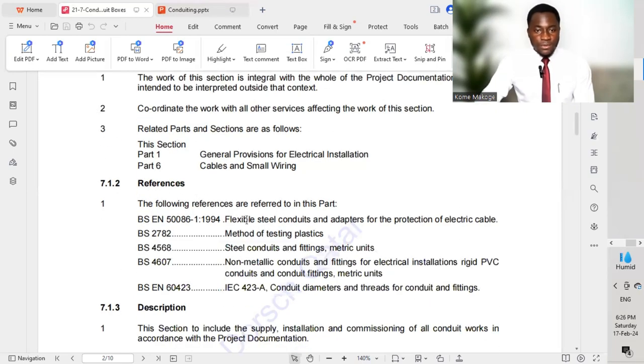For references: when purchasing or procuring our different conduits, we should reference the different standards. We have British standards here which we need to refer to in order to procure the different materials or conduits prior to bringing them to site.